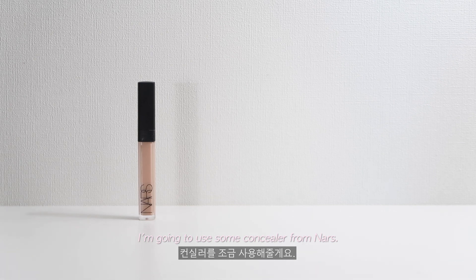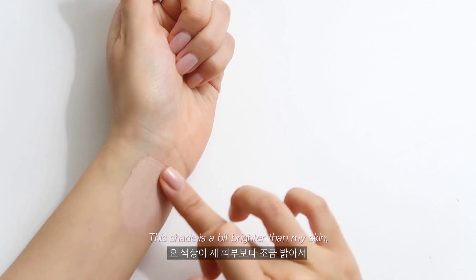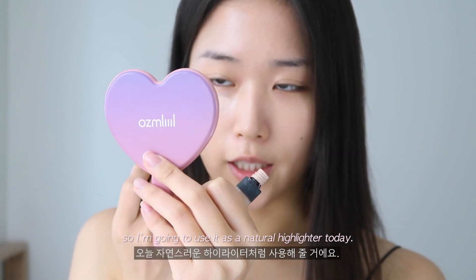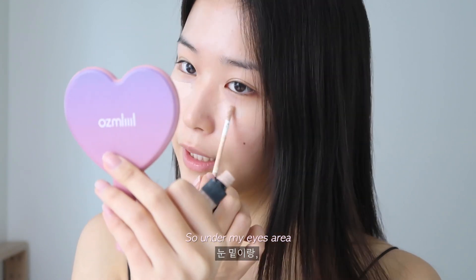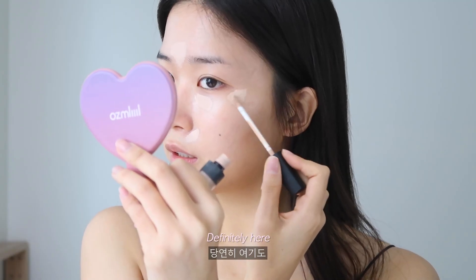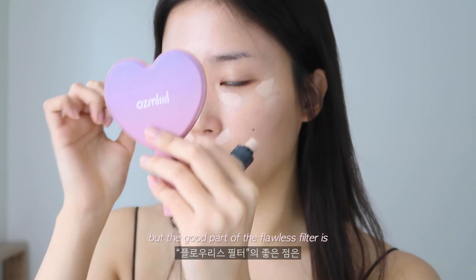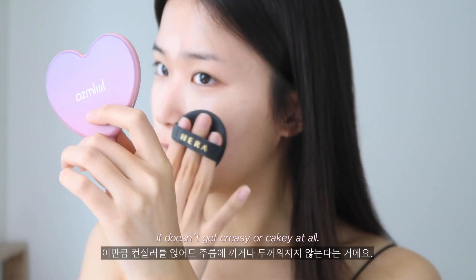I'm gonna use some concealer from NARS — the Radiant Creamy Concealer in the shade Vanilla. This shade is a bit brighter than my skin, so I'm gonna use it as a natural highlighter today: under my eye area, on the nose, and wherever I want to highlight. It looks like a bit too much, but the good part of the Flawless Filter is that even with this much concealer, it doesn't get crazy or cakey at all.